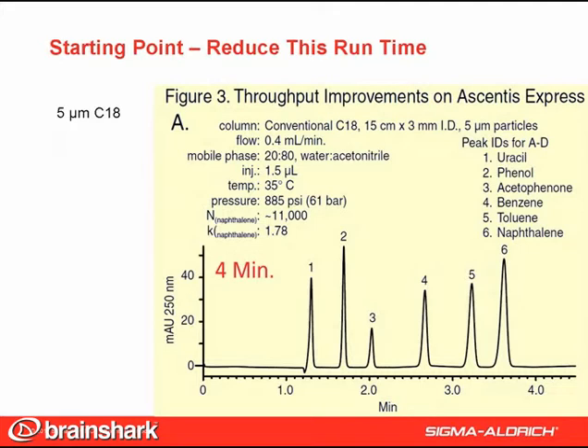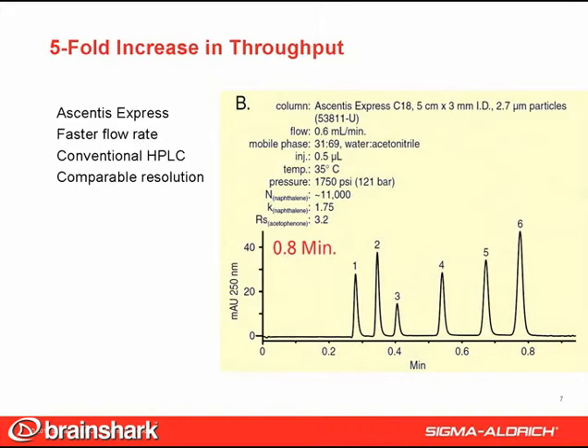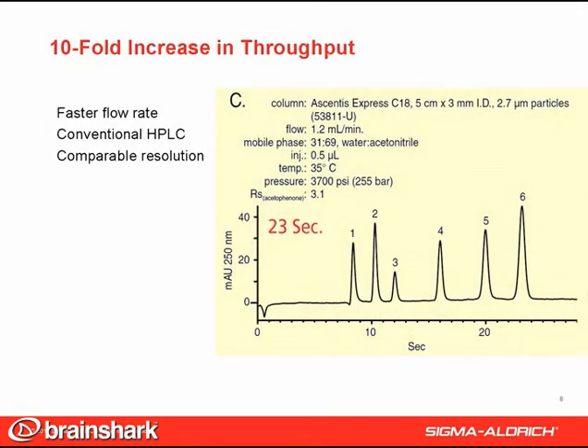This series of four slides takes you through the speed increases possible by using Ascentus Express columns. Here is a typical four-minute run on a conventional 5 micron, 15 centimeter C18 column. We then switched to Ascentus Express C18 and adjusted the flow rate and mobile phase composition to obtain equal efficiency and capacity factor on the shorter columns. Just doing this resulted in a five-fold reduction in analysis time to 0.8 minutes without any loss of performance. The pressure increased, but it's still within reason for a conventional HPLC system. The flow rate was then increased on the Ascentus Express column to 1.2 mL per minute, which reduced the analysis time to 23 seconds — a nearly 10-fold improvement in throughput on the conventional HPLC instrument.